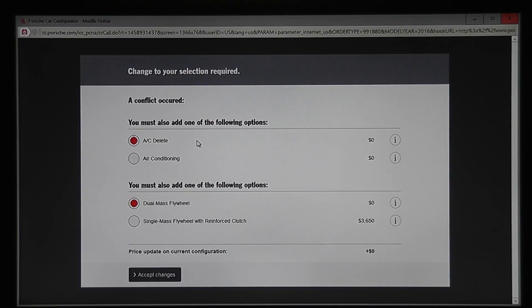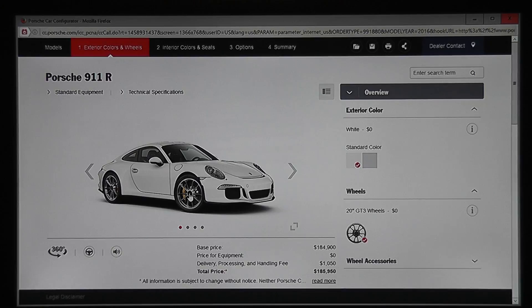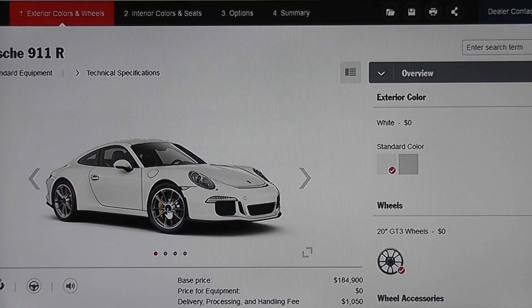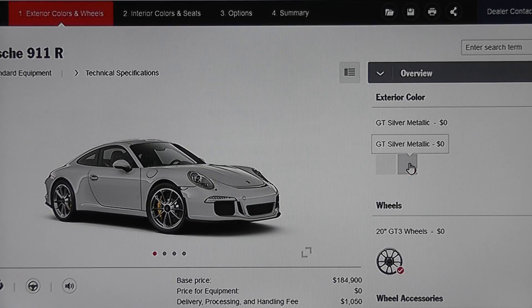You must also add one of the following options: air conditioning delete or air conditioning — it's the same price. I will go with air conditioning. You must also add one of the following options: dual mass flywheel or single mass flywheel with reinforced clutch — $3,600. I think I'm good with the regular flywheel. So it is very, very low key. No stripes, no nothing. Standard color is white or GT silver — you've got to go silver in my opinion. That's usually a $3,000 option. Porsches and silver work so well.